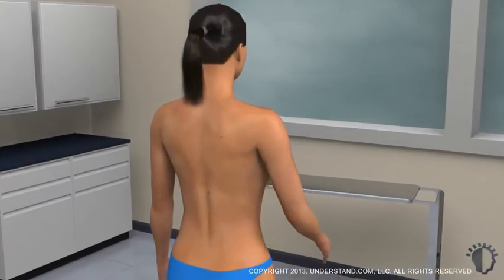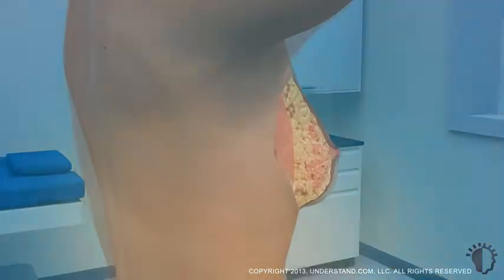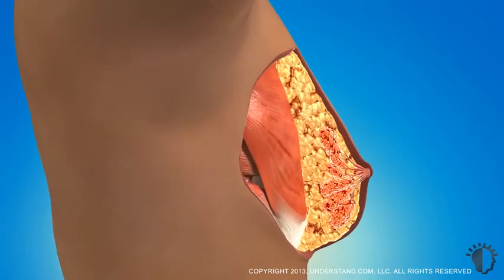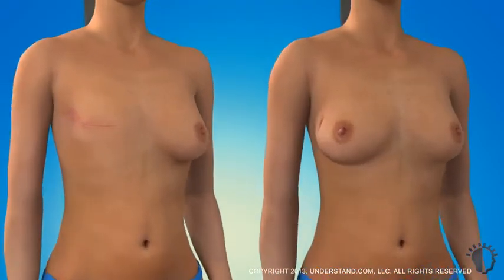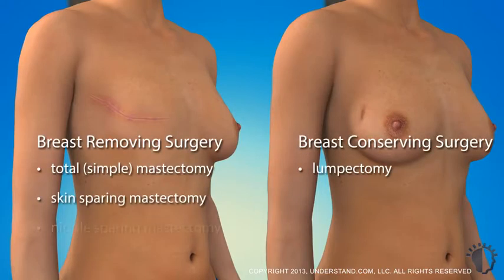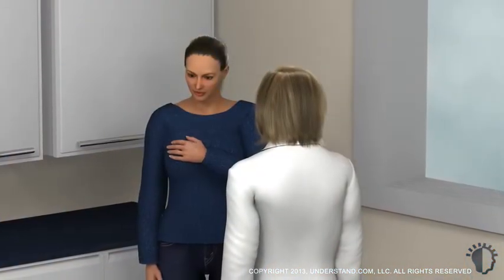Surgery is often the first treatment after a breast cancer diagnosis. In addition to removing cancer from the breast, surgery may also include a tissue sample of the lymph nodes under the arm. The particular surgical procedure performed will depend upon the type of cancer, the tumor size compared to the rest of the breast, and the tumor location. This animation provides an overview of various types of breast cancer surgeries, ranging from breast conserving therapies to complete removal of the affected breast. Your surgeon will discuss specific options that are available to you.